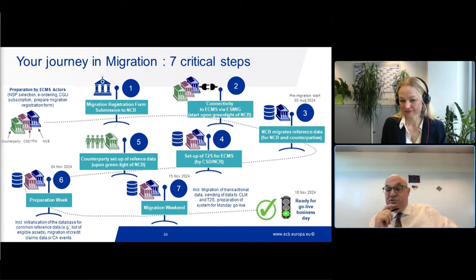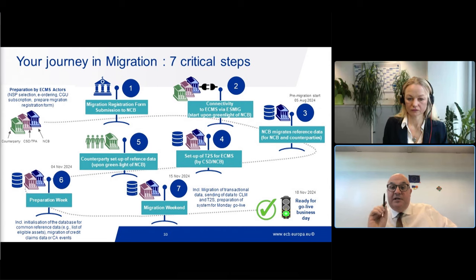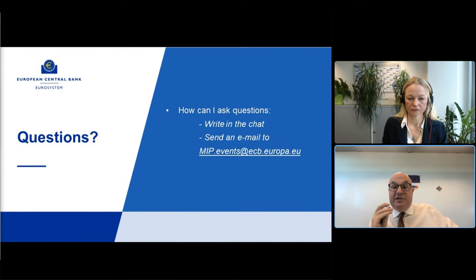There was another question: is there a link between the functionality and the fundamental test cases? In that documentation you will find literally the section of the UDFs, the section of the documentation, the description of the functionality - everything is in there. It is a very important document for you to know.